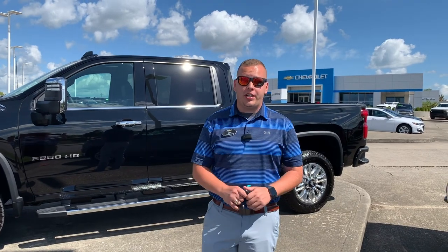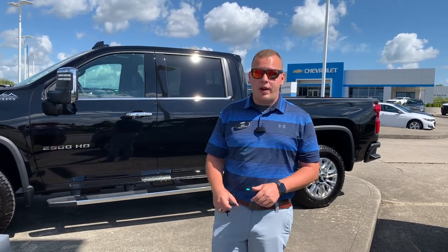Hey everybody, it's Josh the Chevy Pro here at Jack Burford Chevrolet. Got an exciting truck to talk to you about today — it is a 2020 High Country 2500. Stay tuned to find out more.